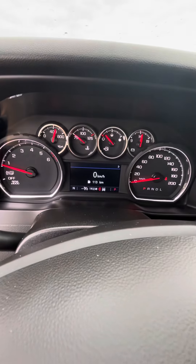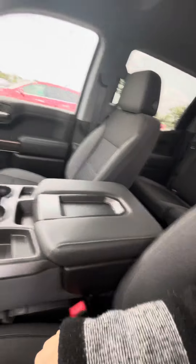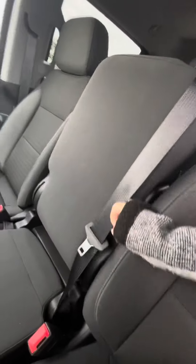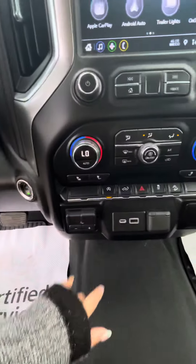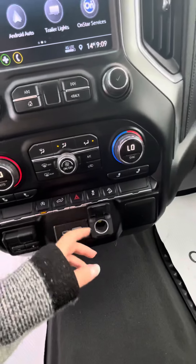There's just under 20,000 km — 19,238 km to be exact. It is the front split bench seat and there is storage underneath, and of course more storage in the top part. You have your trailer brake controller as well as USB and USB-C connections, and another plug-in here.